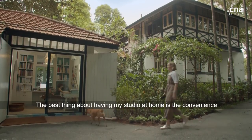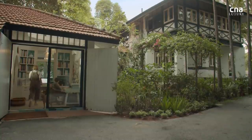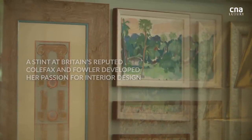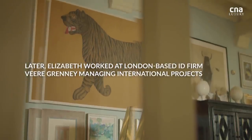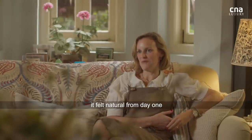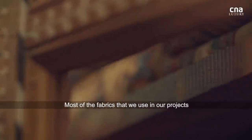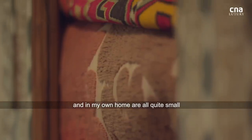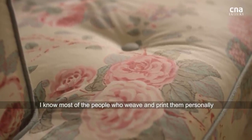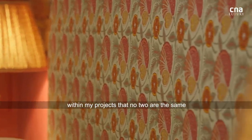The best thing about having my studio at home is the convenience — it's just amazing to be able to walk down eight steps and be in my office. Most of the fabrics we use in our projects and in my own home are all quite small boutique artisanal brands. I know most of the people who weave and print them personally, and I think that creates a really unique look within my projects so that no two are the same.